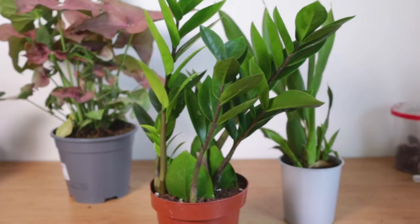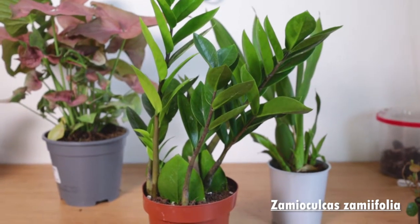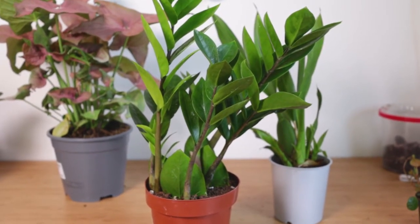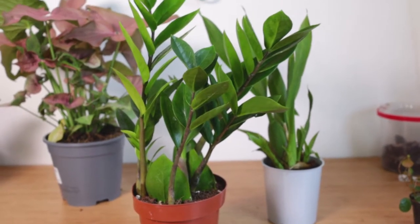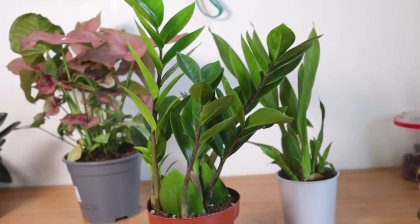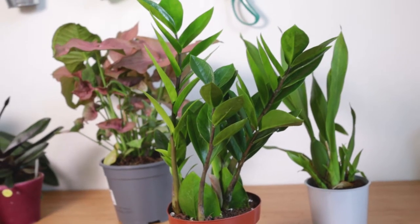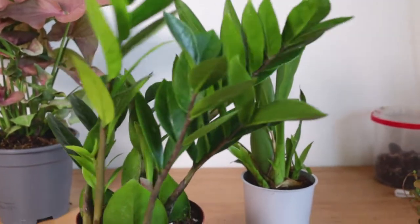At that same garden center we found this ZZ plant really cheap, and I was really happy because I've been reading everywhere that if you want a houseplant that doesn't take a lot of light — for those corners of the house that just don't get enough light for a normal houseplant — you should get a ZZ plant. As soon as I became aware of their existence the prices just seemed to shoot up everywhere around here, so I was waiting for a garden center to have them discounted. We got this one for really cheap and it seems to be in decent condition.